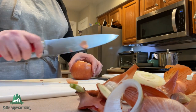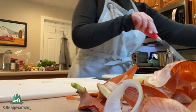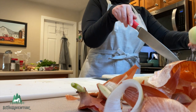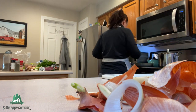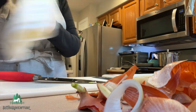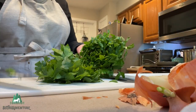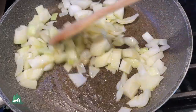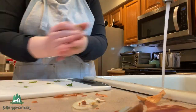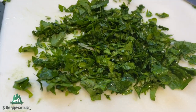All right, so here I'm just cutting up an onion. Now I'm going to cook this onion and get it nice and caramelized. I'm using some extra virgin olive oil, and then I have some parsley here — this parsley is going to be added to my meat.